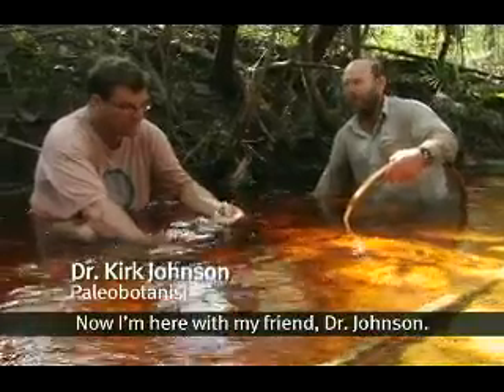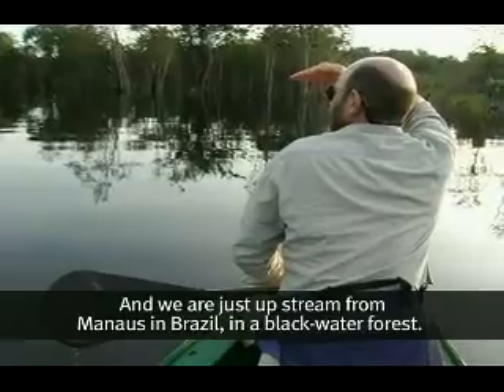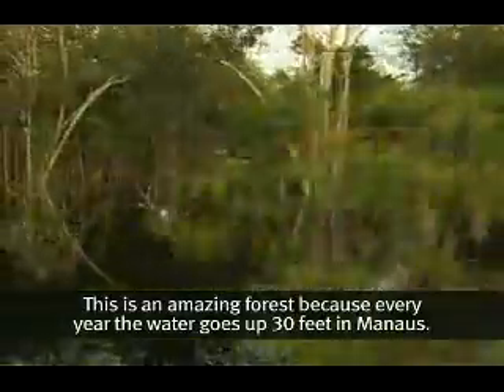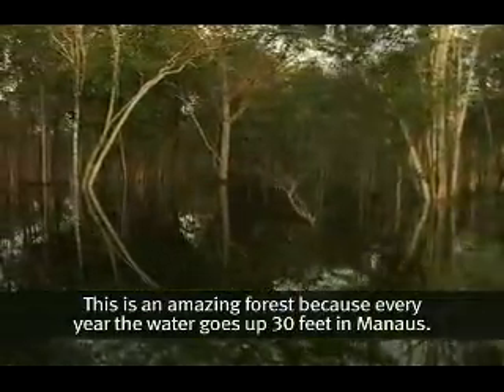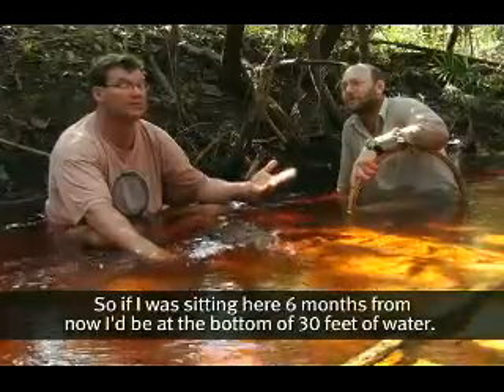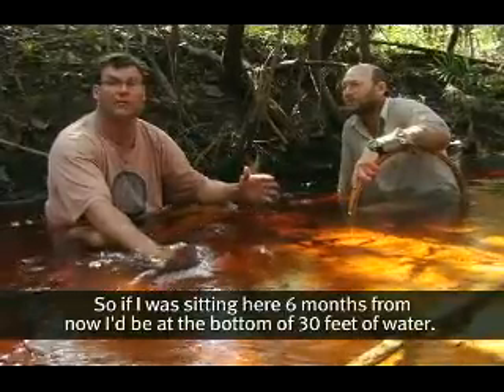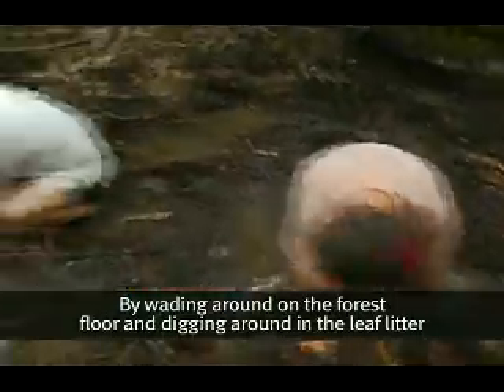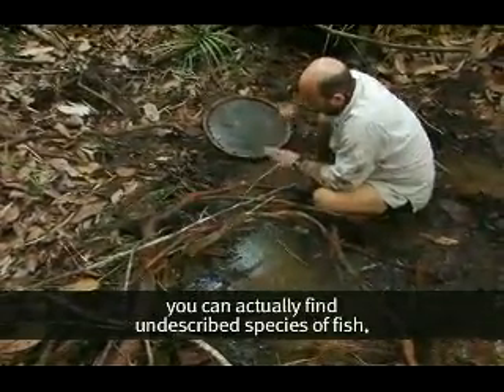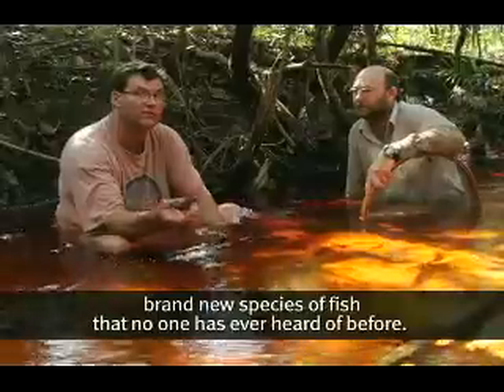Now I'm here with my friend Dr. Johnson. We're just upstream from Manaus in Brazil in a black water forest. This is an amazing forest because every year the water goes up 30 feet in Manaus. So if I was sitting here six months from now, I'd be at the bottom of 30 feet of water. By wading around on the forest floor and digging in the leaf litter, you can actually find undescribed species of fish — brand new species of fish that no one's ever heard of before.